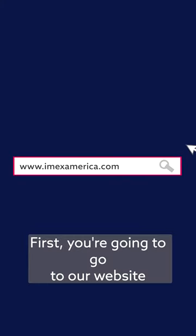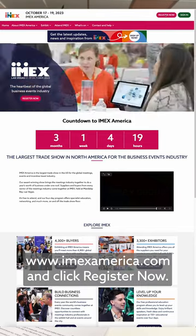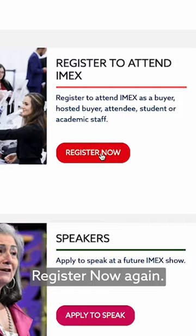First, you're going to go to our website, www.imexamerica.com, and click Register Now. And then you're going to click Register Now again.